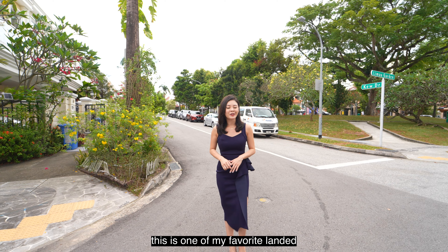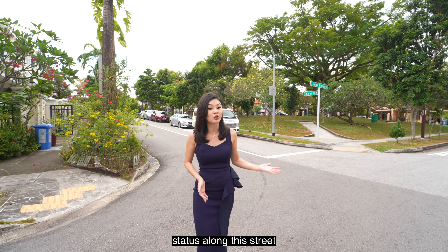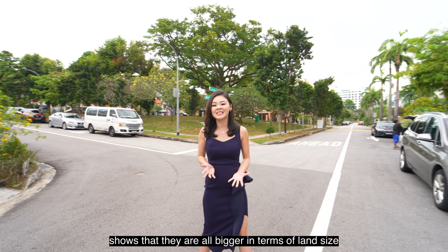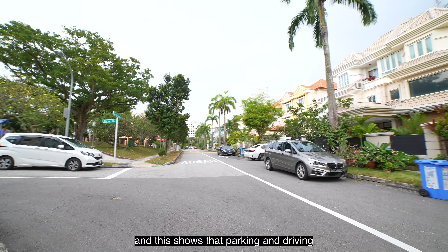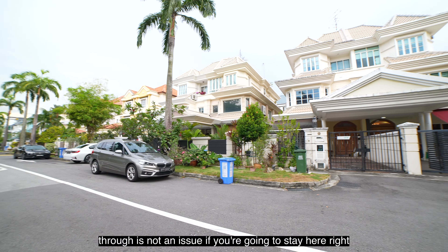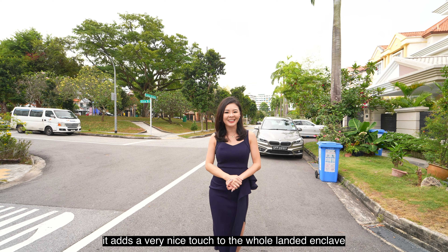This is one of my favourite landed estates in District 16 because all the houses here are semi-D status along this street, which means they are all bigger in terms of land size. Because of that, it feels a lot more spacious and less dense. The roads are pretty wide, so parking and driving through is not an issue. Right opposite is a small park, which adds a very nice touch to the whole landed enclave.